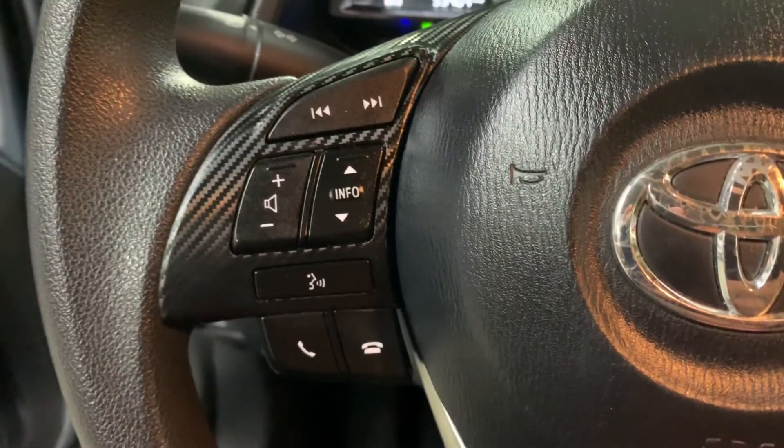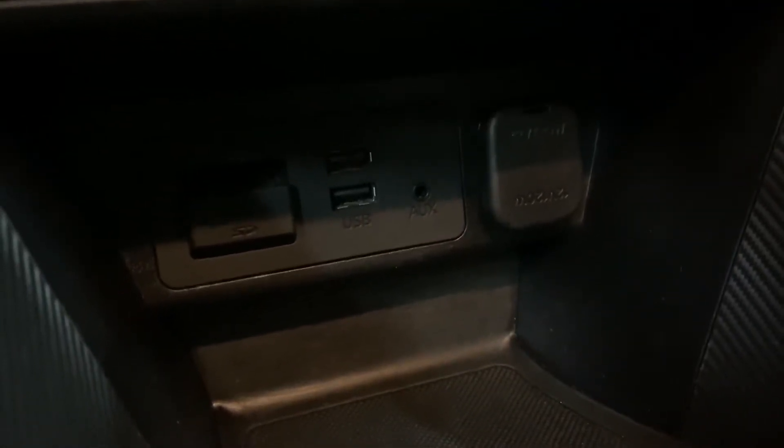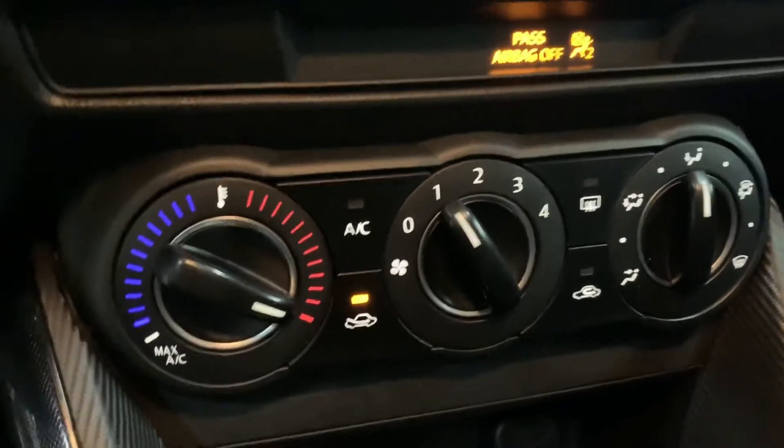It does come with Bluetooth. You're also going to have a USB and aux port available. Those are your media options here in this vehicle, along with your AM/FM radio. You do have your AC controls here as well.